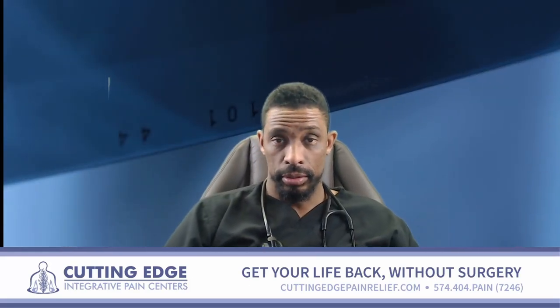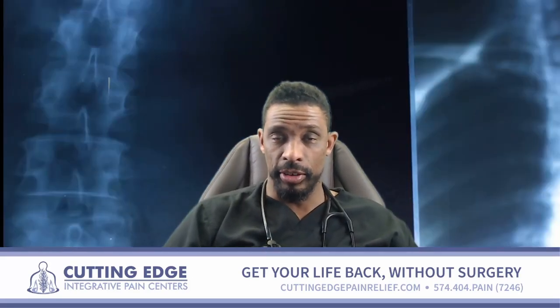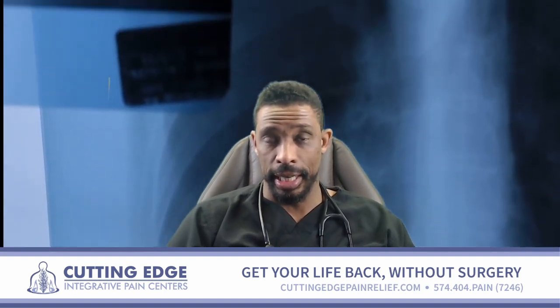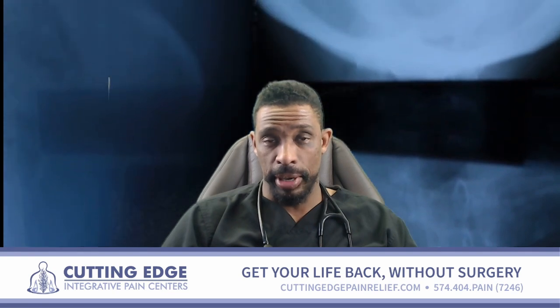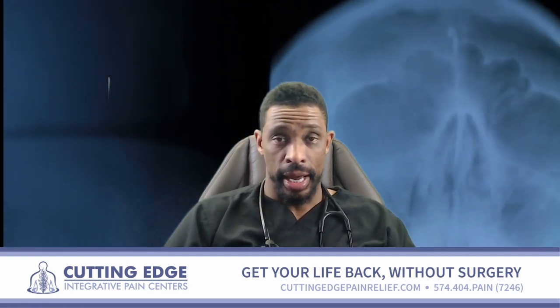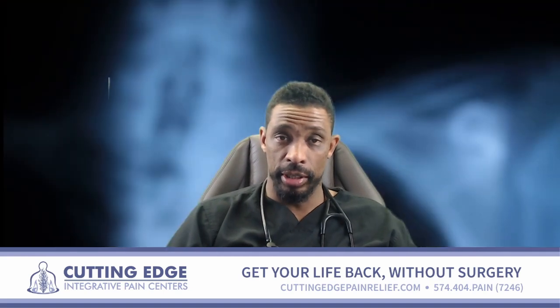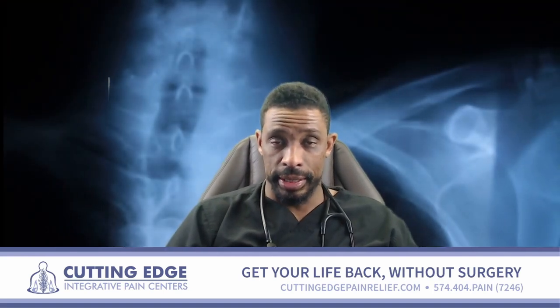In this video, we're going to talk about what to do if you have neck pain and it hasn't been resolved with any type of treatment. Have you had neck pain and had injections, potentially surgery, been through physical therapy, and none of it has given you any degree of relief? Well, if so, then stay tuned.